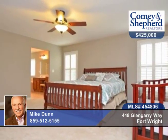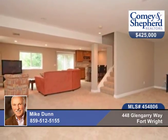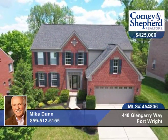Second floor bonus room and second floor laundry, plus built-in speakers, and there's a one-year home warranty. Call Mike today to see this home in person.